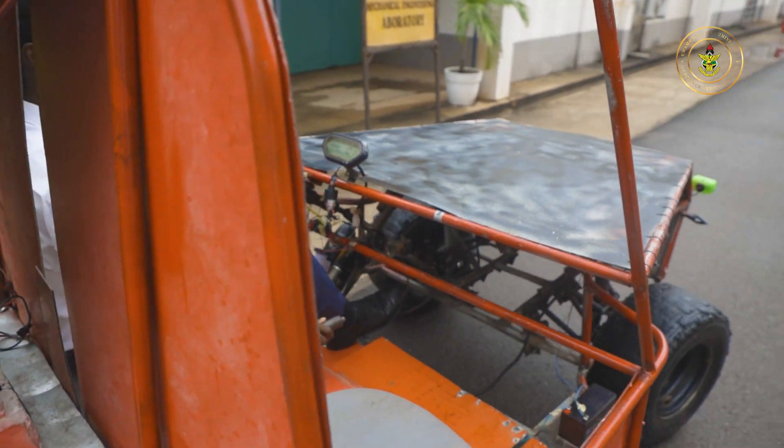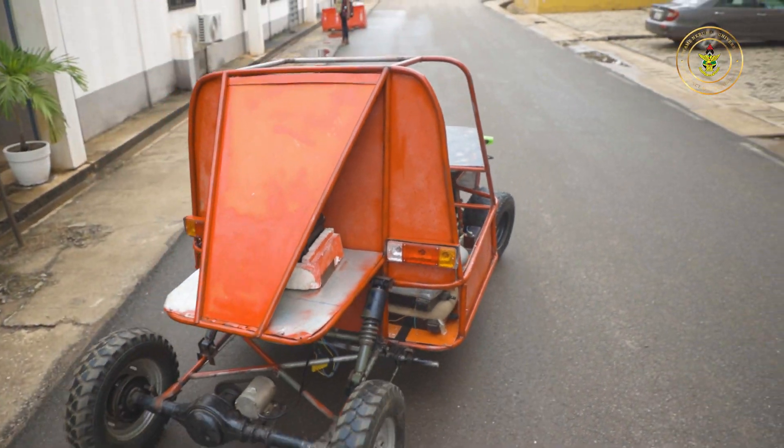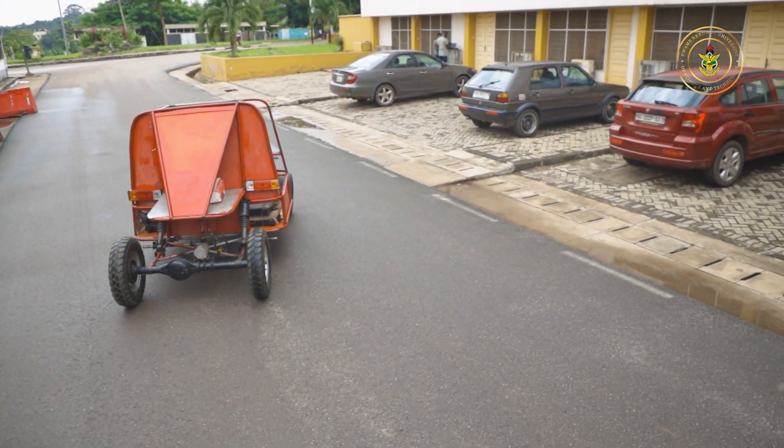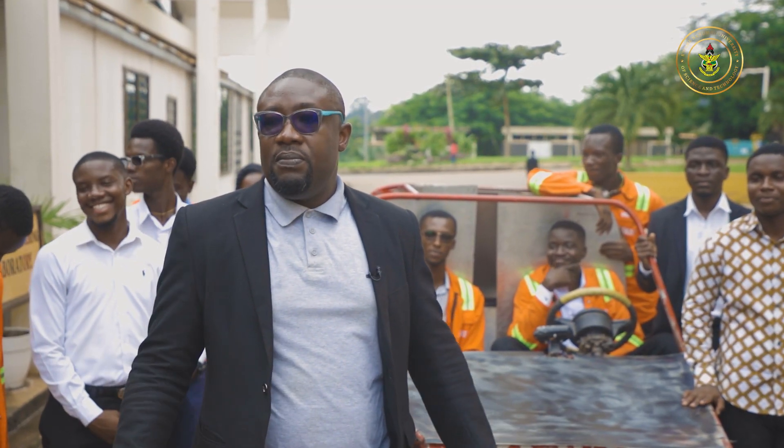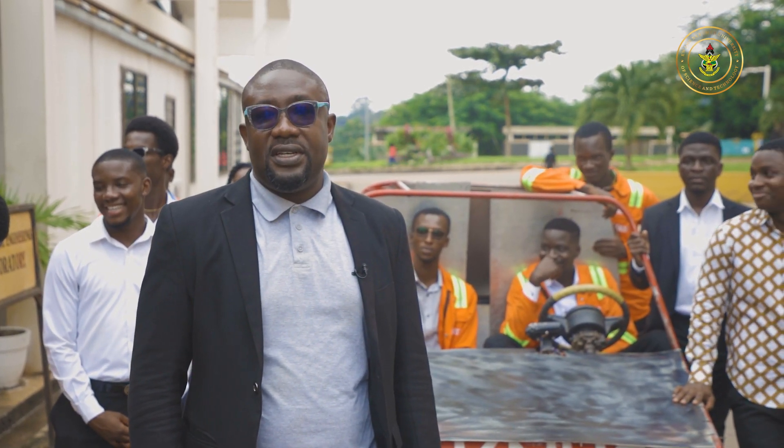This is our contribution to that national agenda. We are also trying to build a manufacturing and production capacity so that most, if not all, the items can be built in this country. We welcome support from the public in terms of funding and technical support to help us convert all sorts of vehicles into electric vehicles.